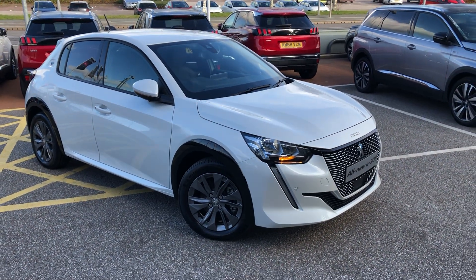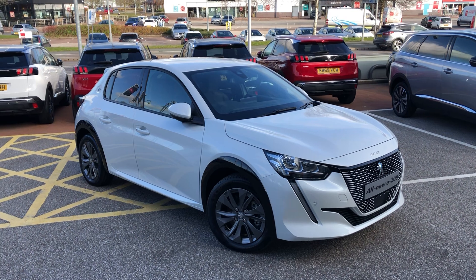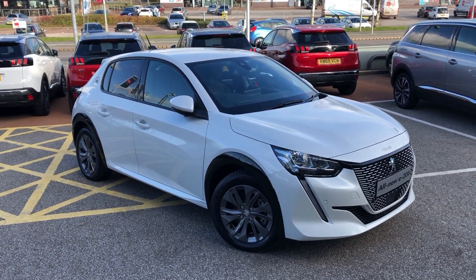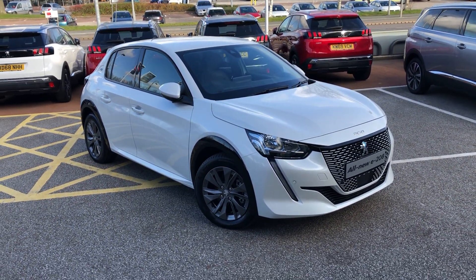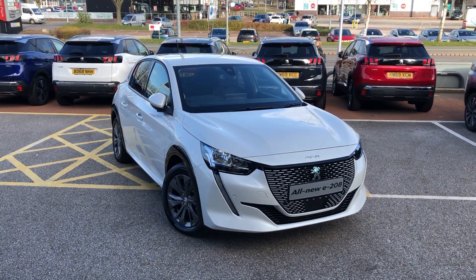If you're interested in this gorgeous car, please give us a call on 01244 398 600. Our sales executives will be able to go into even more detail than what we've just covered. Thank you and have a very good day.